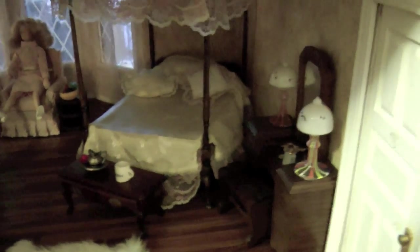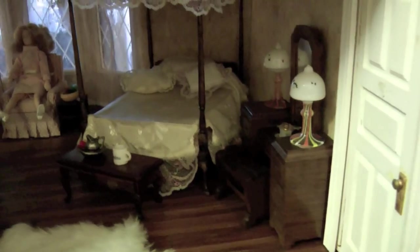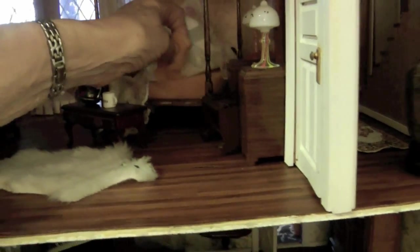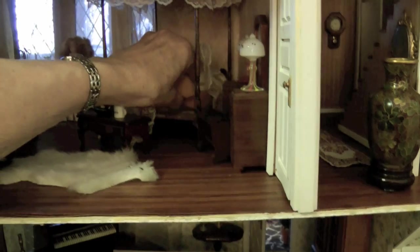The dresser was from when I was about five years old. The bed I made — one of the few things in the house that I made. It was a kit and you had to make a rope. Let me show you the rope mattress. There's a rope mattress in here. You have to take the string and make the mattress. There's the mattress underneath there — a string mattress, just like the old-times mattresses.